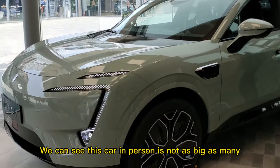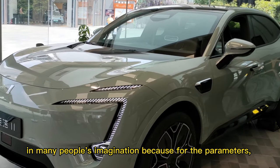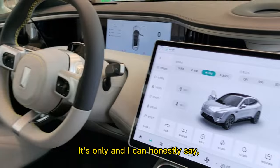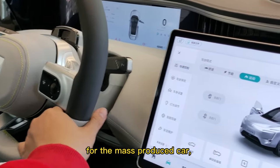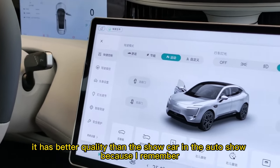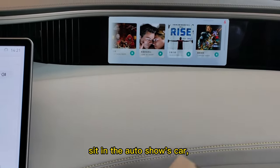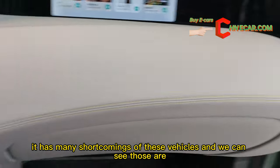We can see this car in person is not as big as many people's imagination, because for the parameters this car is not that big. And I can honestly say that for a mass-produced car it has better quality than the show car at the auto show, because I remember when I sat in the auto show car it had many shortcomings.